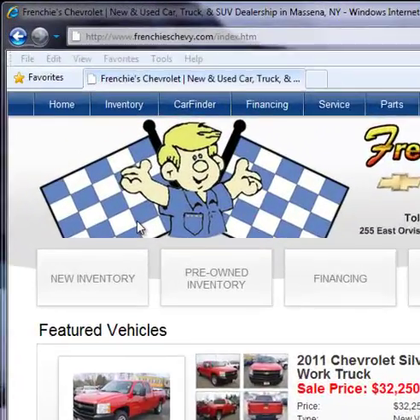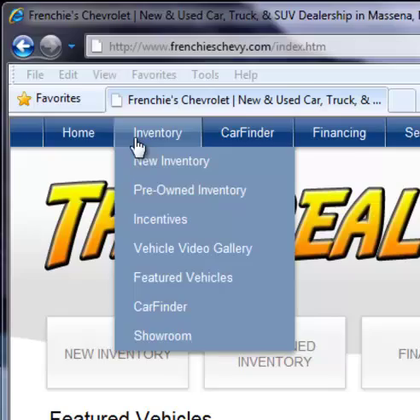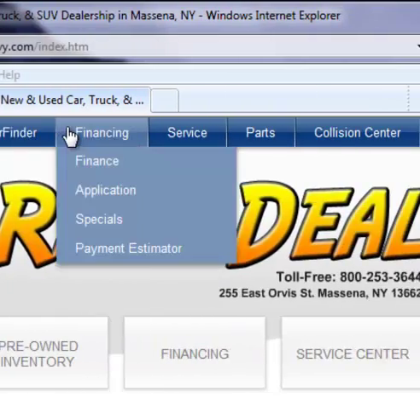First, when you come to our homepage, you'll notice nine tabs at the top of the screen, labeled Home, Inventory, Car Finder, and so on.